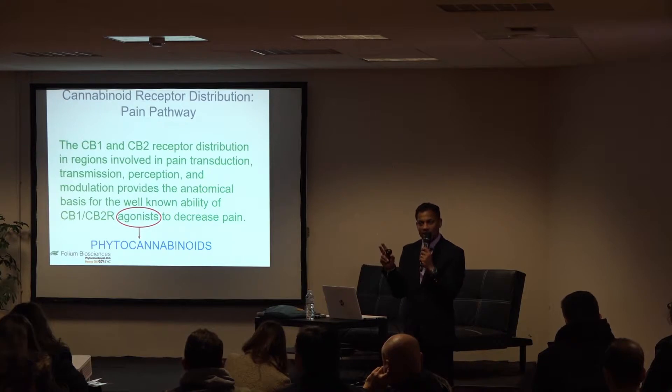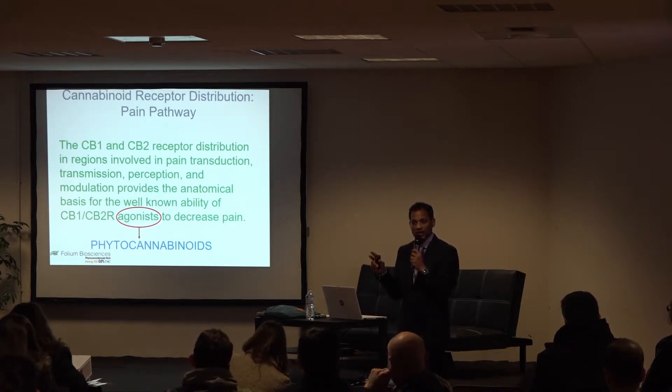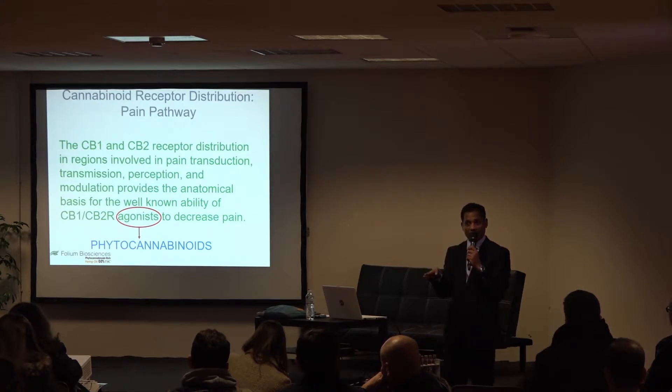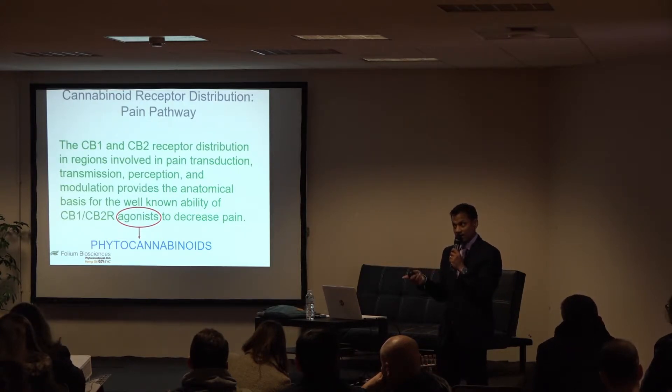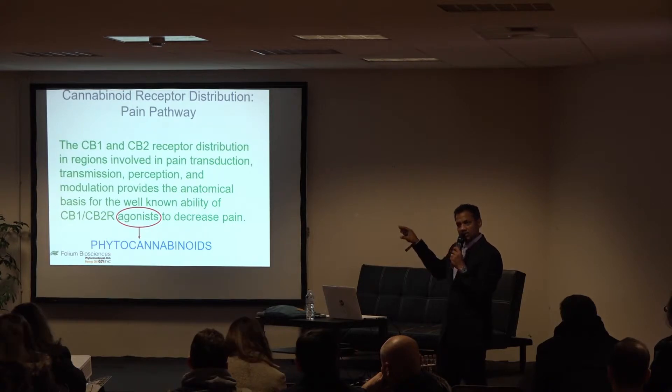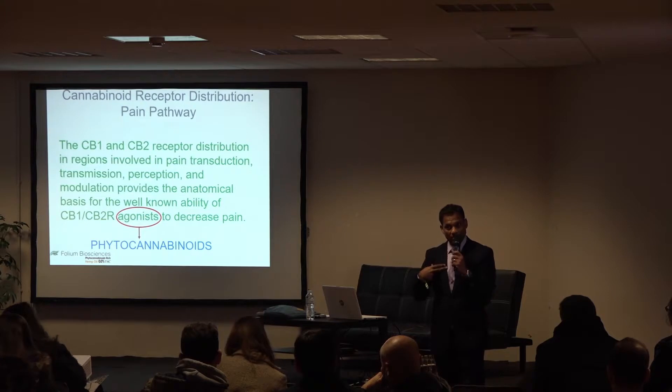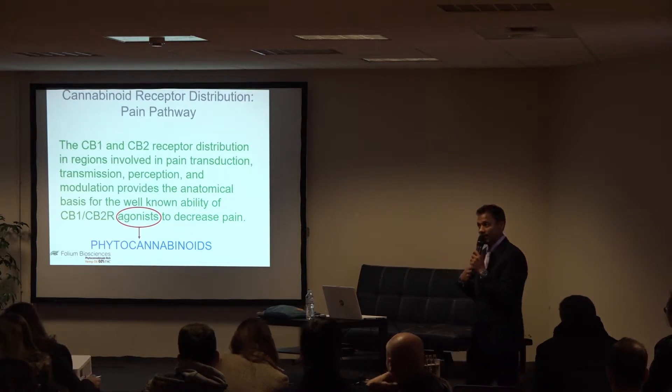If endocannabinoids are able to modulate pain in our endocannabinoid system, what if they are replaced by phytocannabinoids from cannabis or hemp? If the CB1 and CB2 agonists — the endocannabinoids — are lacking in your body, can you replace them with phytocannabinoids? The answer is yes, to an extent. This entire talk is about how we can use phytocannabinoids to replace endocannabinoids — what we don't naturally produce, we can supplement through plants.